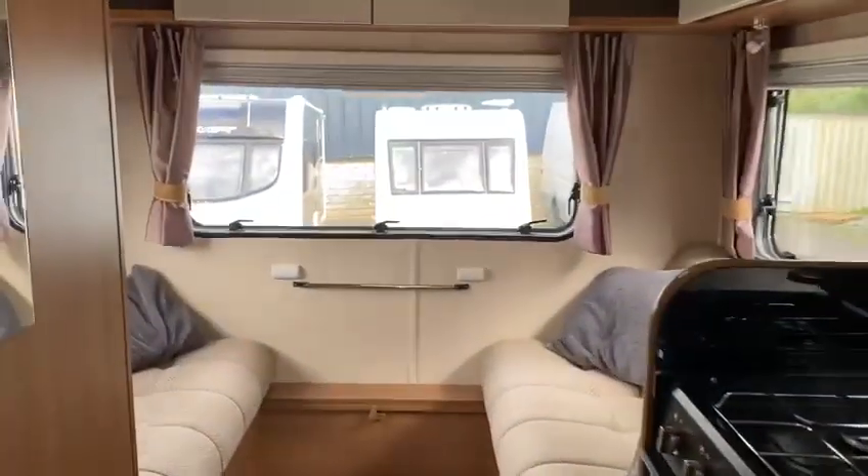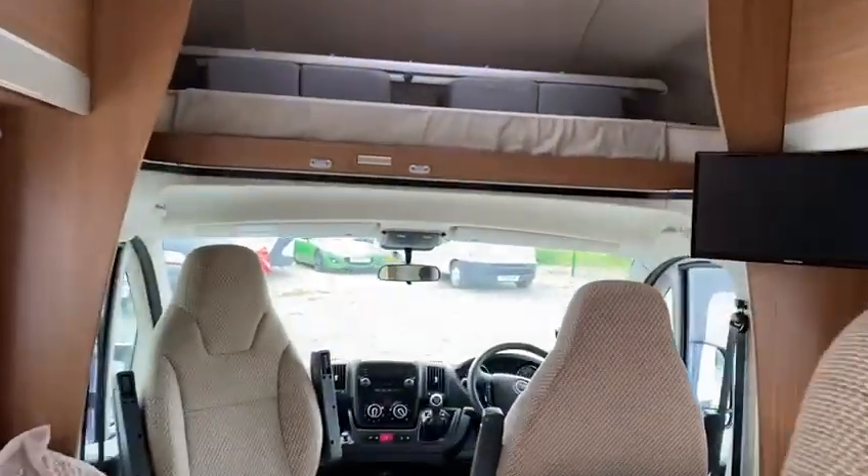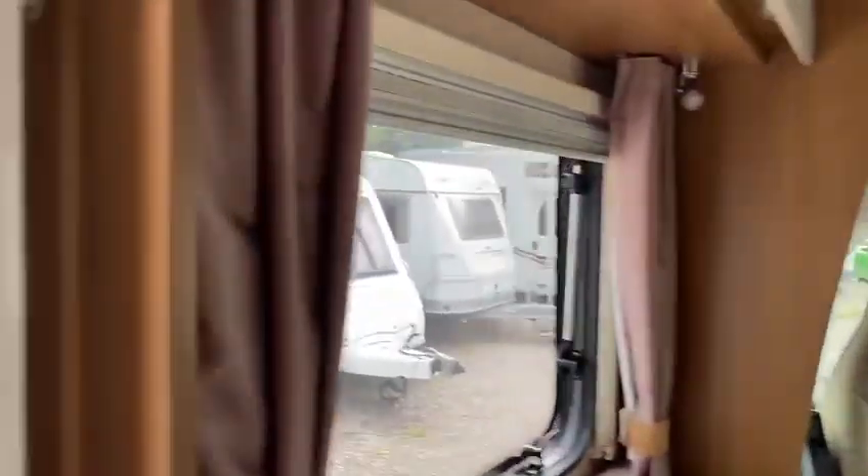Really nice family motorhome. There we go, Tribute T720, 13,000 miles.